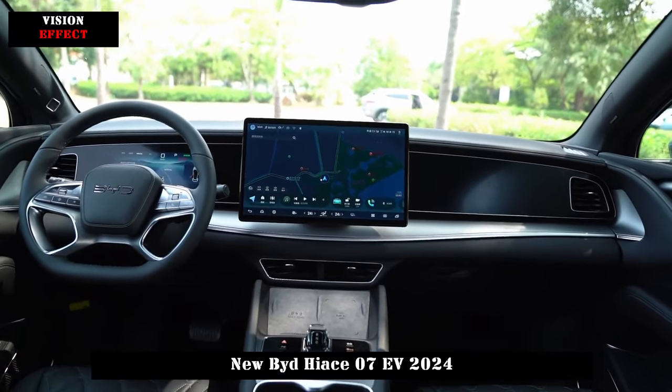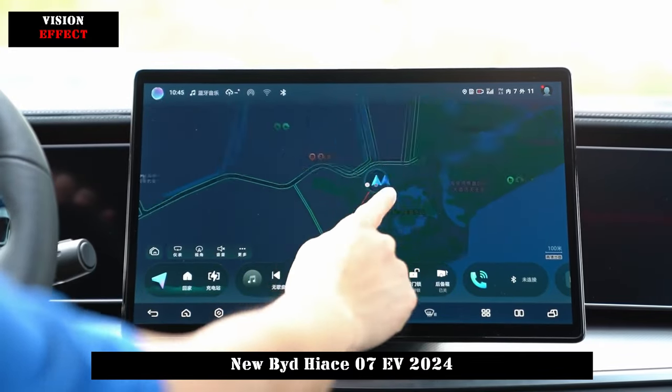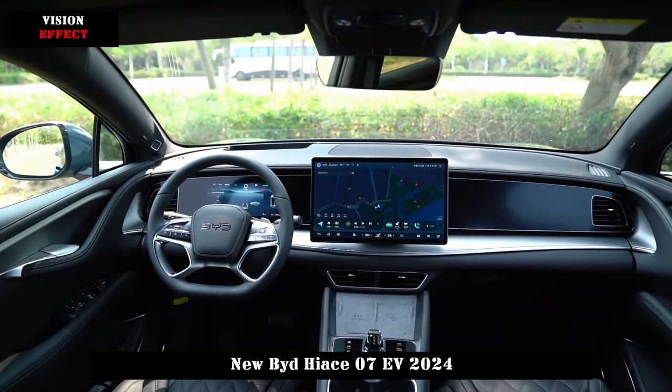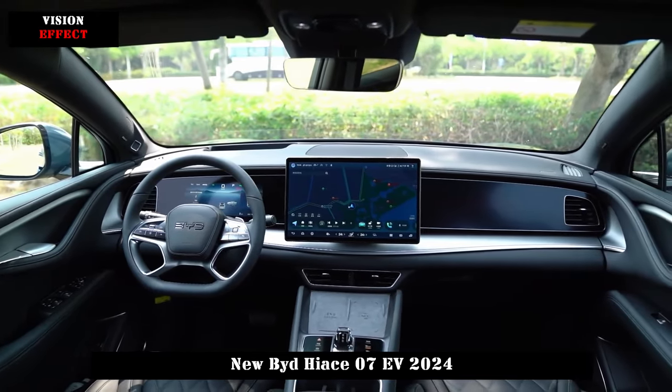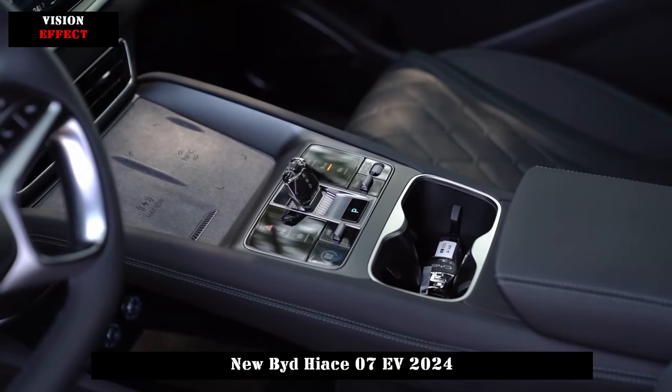In terms of power, HIAS 07 EV uses pure electric drive and offers a total of three power options across two-wheel drive and four-wheel drive. The maximum power of the two-wheel drive models is 170 kW and 230 kW respectively.